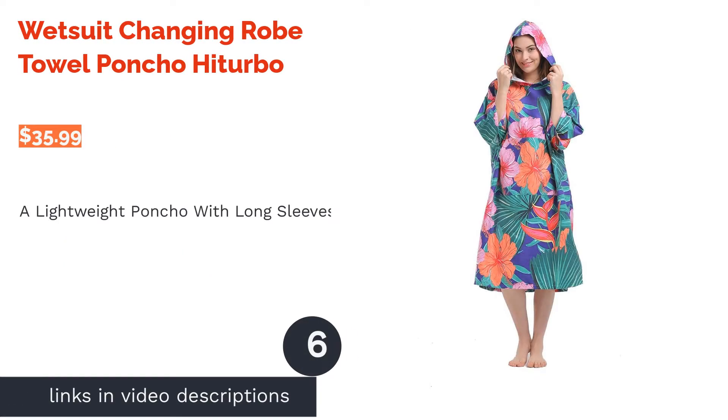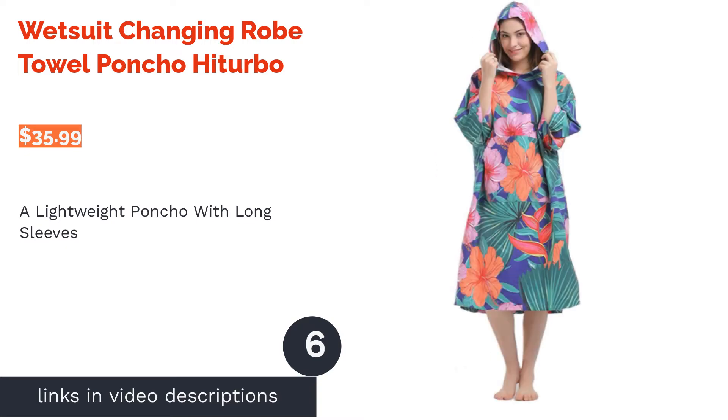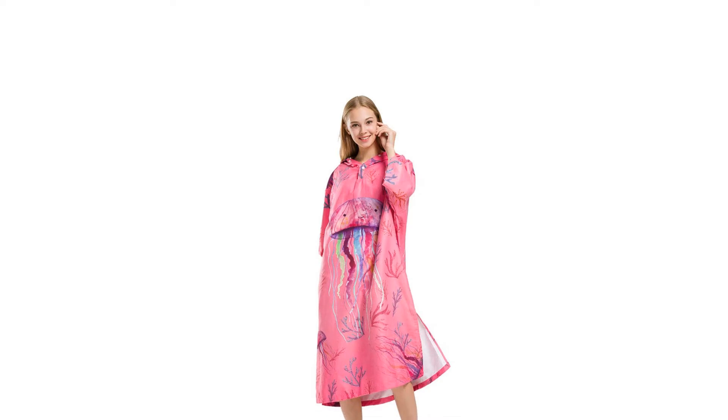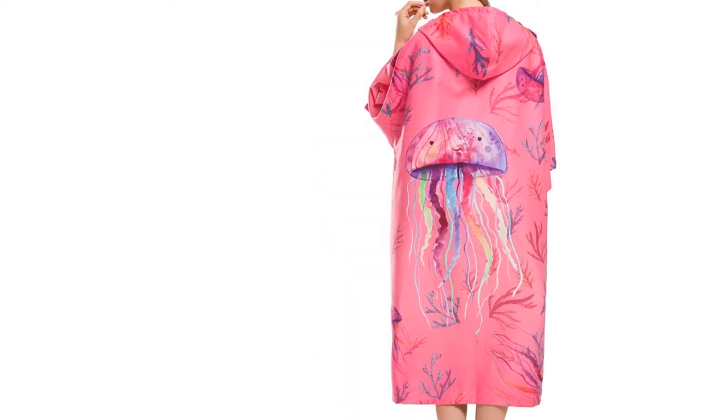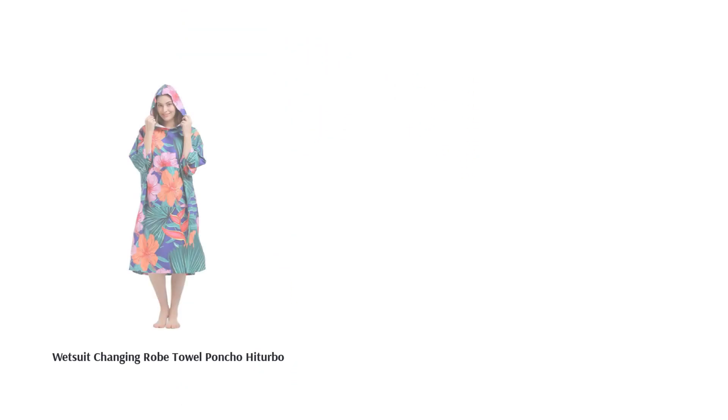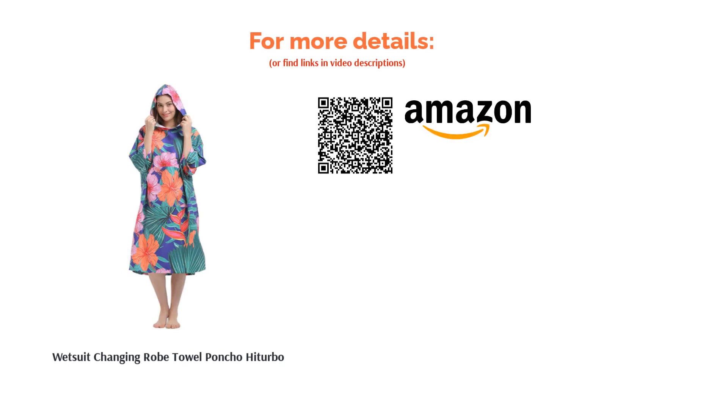The next product on our list is the Wetsuit Changing Robe Towel Poncho by High Turbo. This lightweight poncho comes in a variety of eye-catching designs, ranging from florals to camo. It includes a front kangaroo pouch along with long sleeves to protect your skin from the sun. This product focuses on providing protection from the cold and wind while drying you off. A few reviewers complained that this poncho is too thin. However, plenty of other reviewers said it provides just enough space to cover them when they change and that the lightweight design made it a good clothing option when getting out of the water.